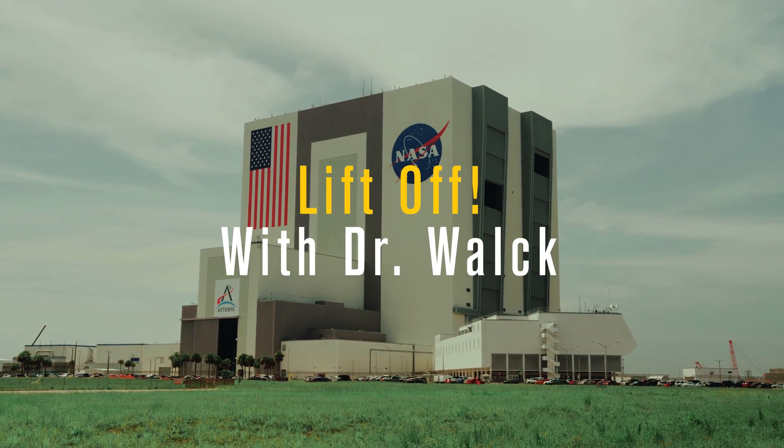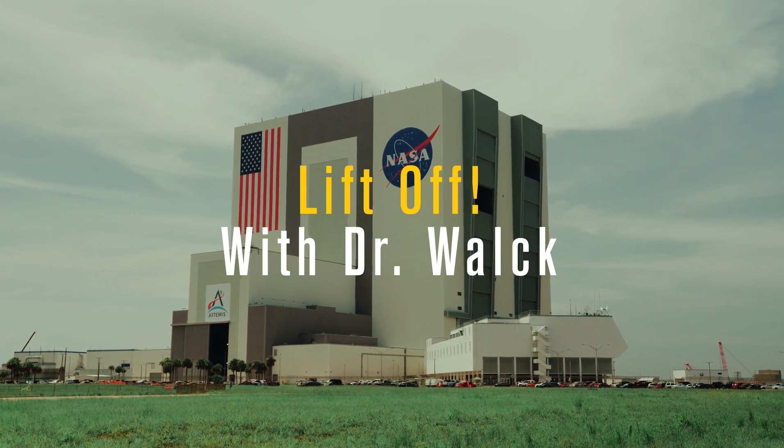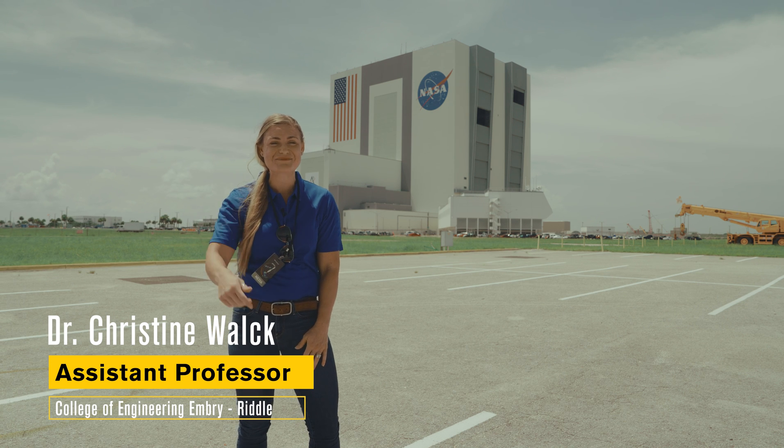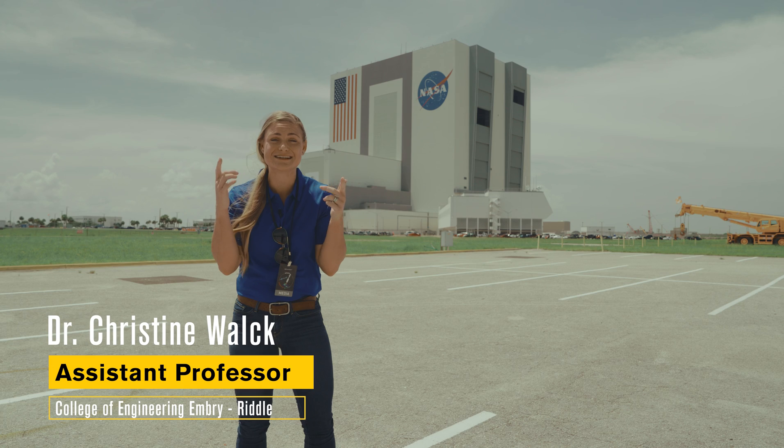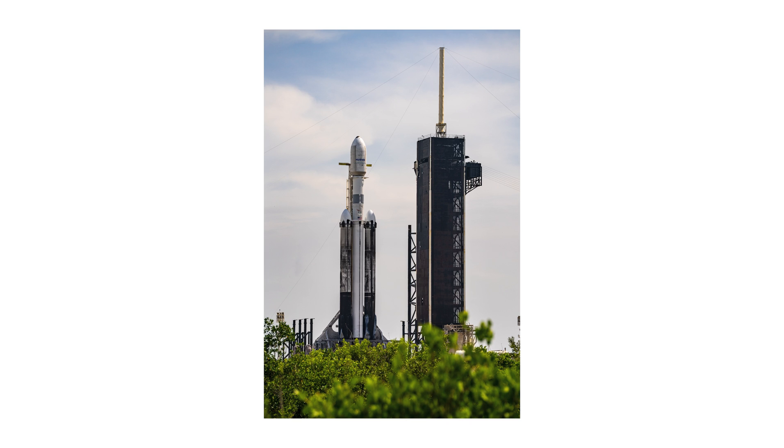Welcome to another episode of Lift Up with Dr. Wok. I'm your host, Dr. Wok. Thanks for joining me here at the Cape for another exciting launch. Currently, the Falcon Heavy is in its vertical position with the satellite locked and loaded.